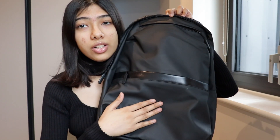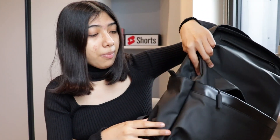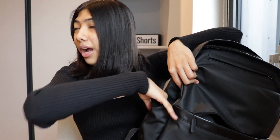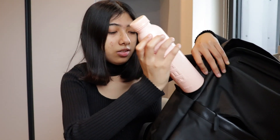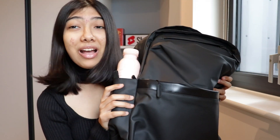The backpack has a front pocket for stationery and your phone, another compartment for maybe a lunch box, and a side pocket for water bottles. I tested my water bottle and it fits perfectly — it passed the vibe check! This is hands-down the best purchase I've made from Temu. I'm going to use it for university and travel.